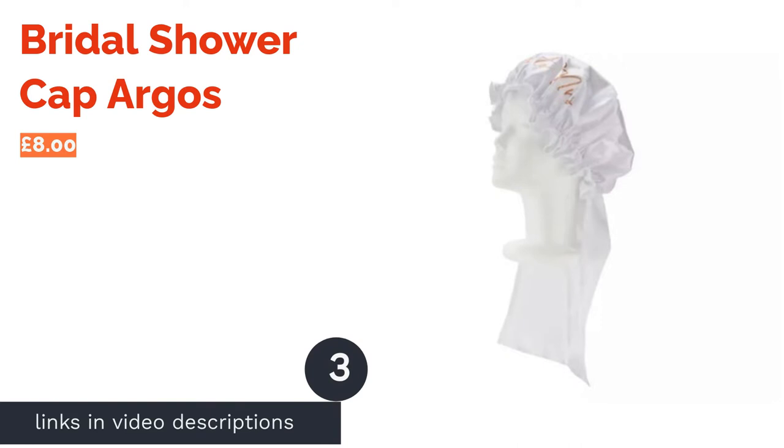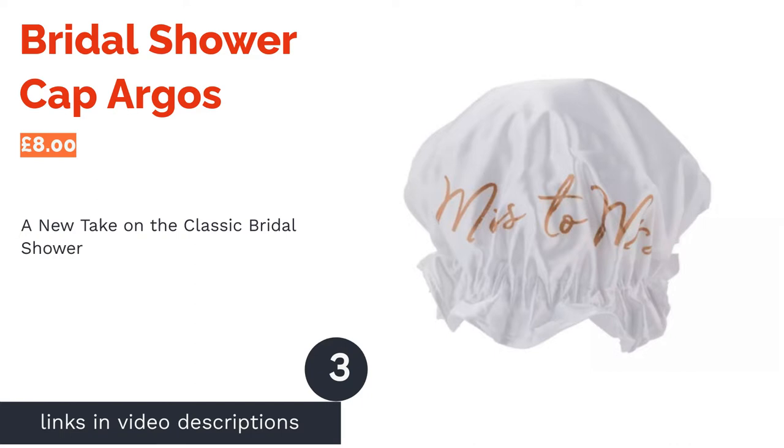The next product in our list is the Bridal Shower Cap from Argos. This cap brings a whole new meaning to the term 'Bridal Shower.' Decorated with the text 'Mr. Mrs.,' this shower cap comes complete with a decorative veil. Plus, it's reusable, so you can continue to relive your big day as many times as you like.